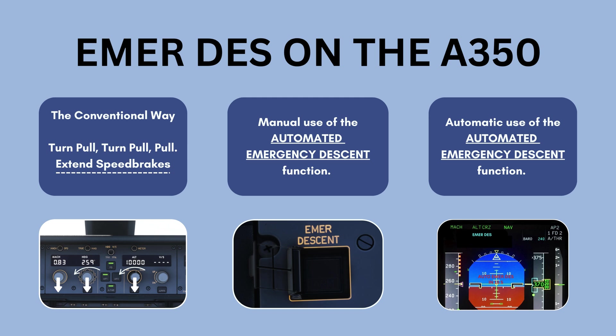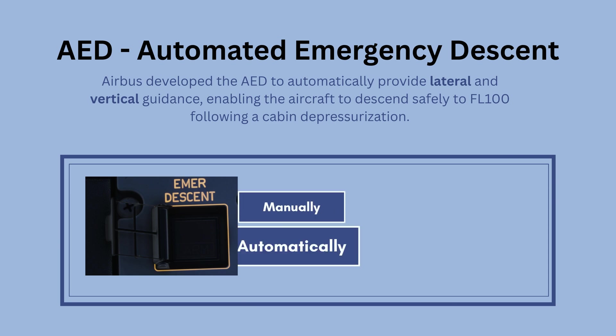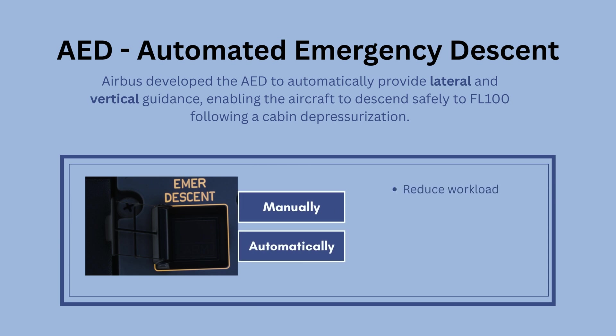Airbus developed the Automatic Emergency Descent to automatically provide lateral and vertical guidance, enabling the aircraft to descend safely to flight level 100 following a cabin depressurization. The AED can be engaged both manually and automatically. Overall, its goals are to reduce workload, ensure safety following pilot incapacitation, perform any TCAS RA, and consider minimum safe altitude when leveling off.